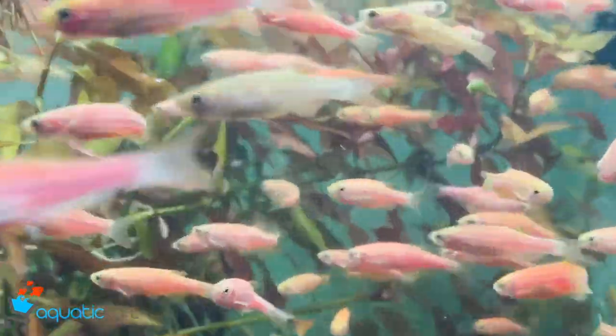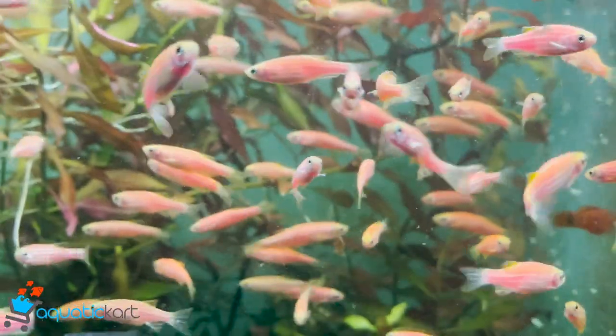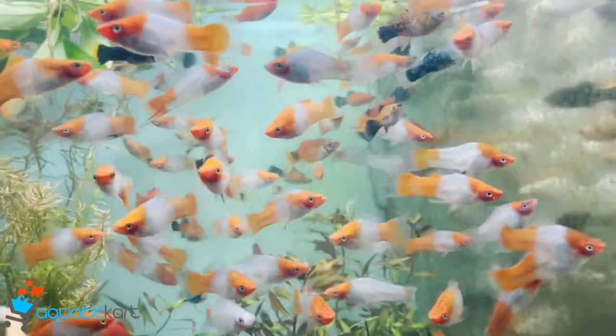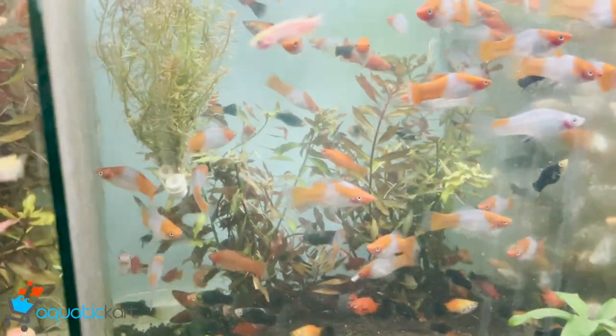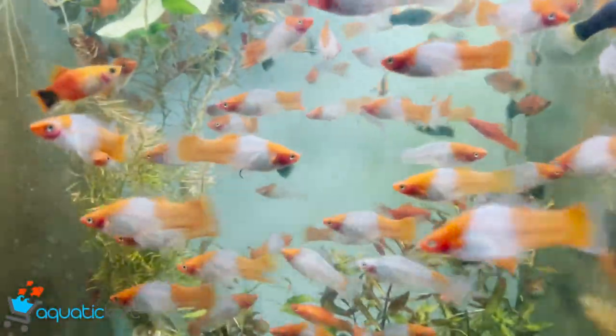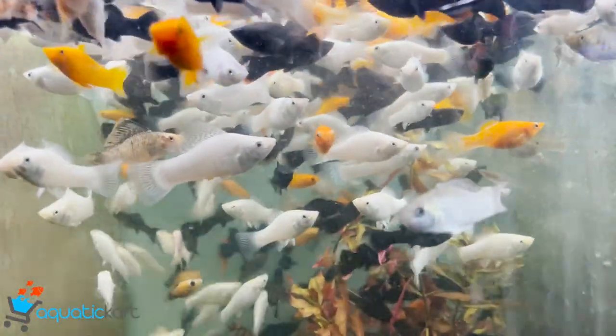Zebra Danios. This is Santa Claus, swordtail and platys. This is Mollies.